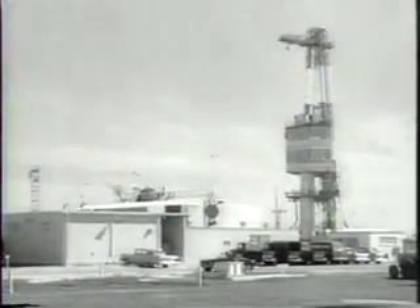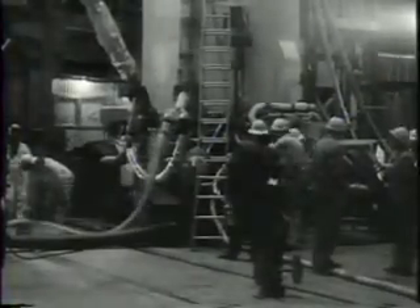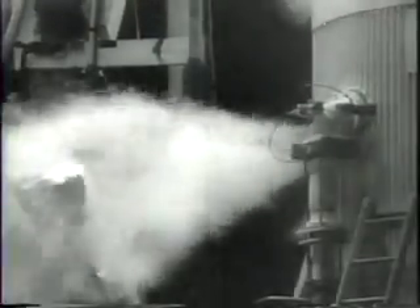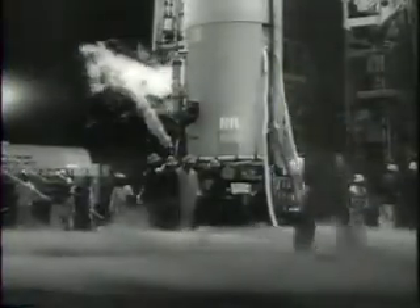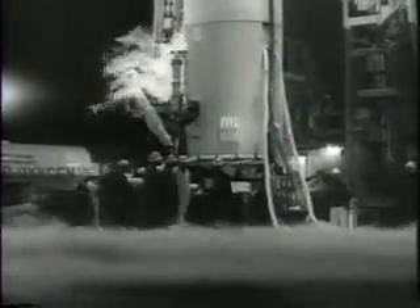A four-stage Juno rocket stands at Cape Canaveral, the countdown for launching a race against the clock toward the last moment when it can hurl its payload across the moon's orbit and into outer space. Less than a day earlier, a previous attempt was scrubbed. Now every electrical circuit rechecked and the fueling completed, the 60-ton Juno is ready for firing.